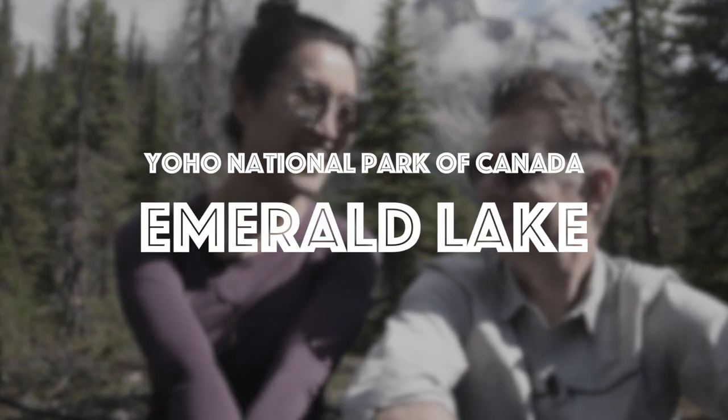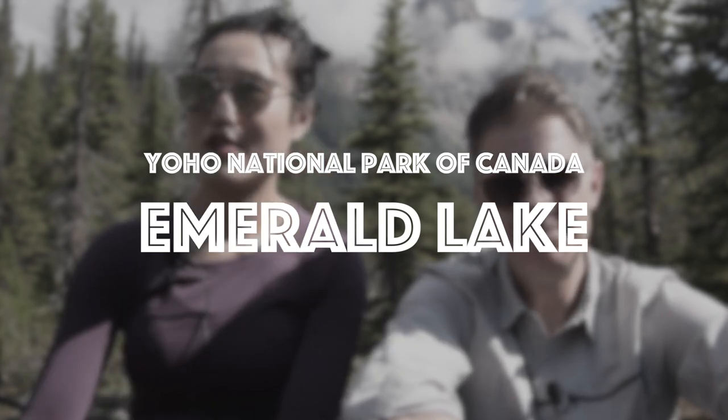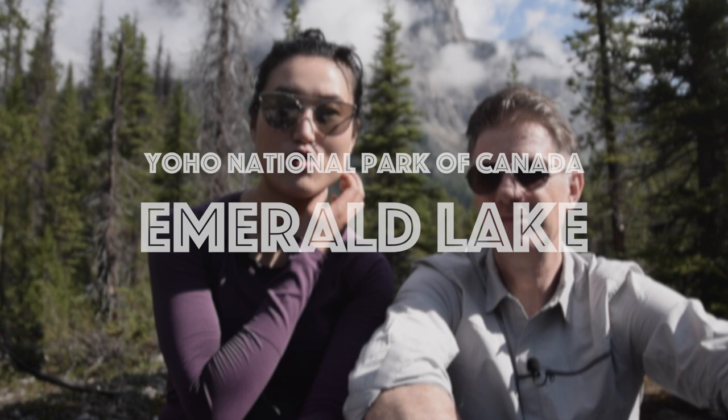Hey guys, welcome back to our channel. Today we are having some outdoor tea time in Yoho National Park. This is the Emerald Lake area. We're on a little offshoot trail called Emerald Basin.